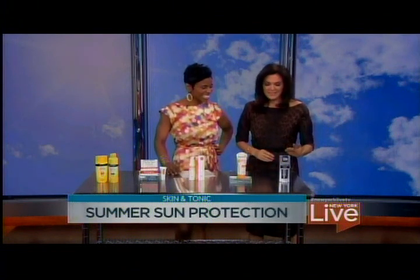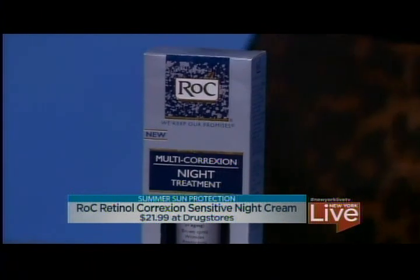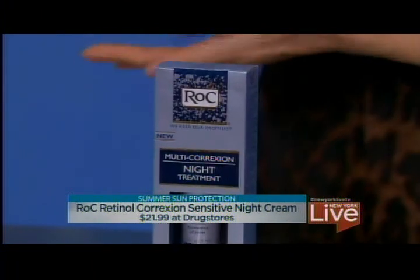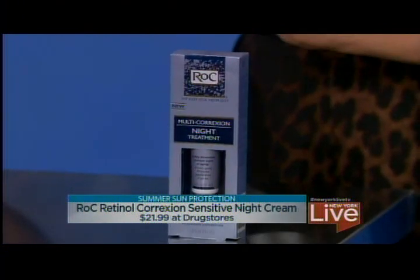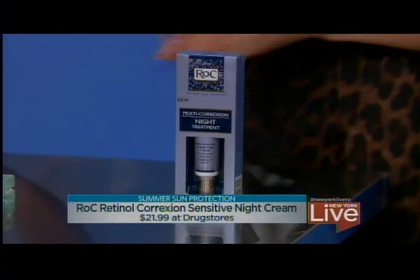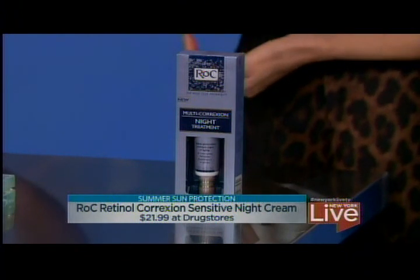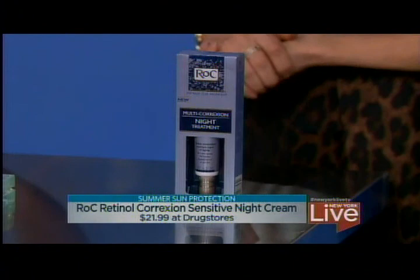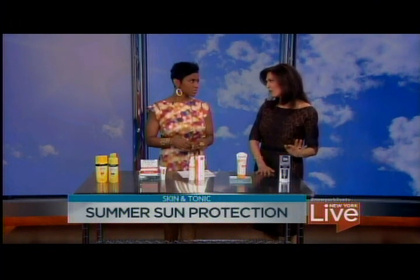Last but not least, this is a night cream — not for daytime. As we're going through summer, aging still happens, so using a retinol product is really great. One of my favorites is from RoC, available at your drugstore. It has a great retinol that's not irritating, helps reduce fine lines and wrinkles, and keeps your skin strong and healthy. Retinol is one of the most important anti-aging ingredients we have. You can use it in the summer when you use sunscreen during the day, every night before bed. You may not need to moisturize over it in the summer because there's more moisture in the air naturally.